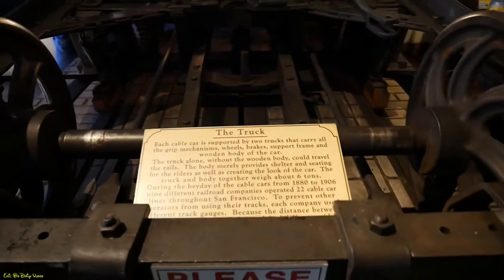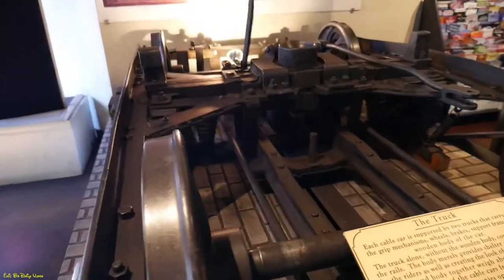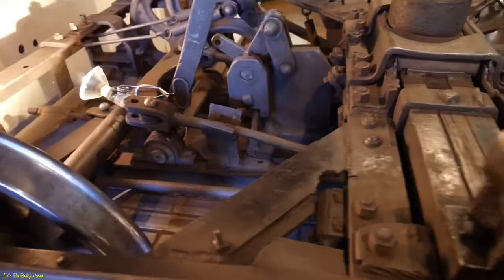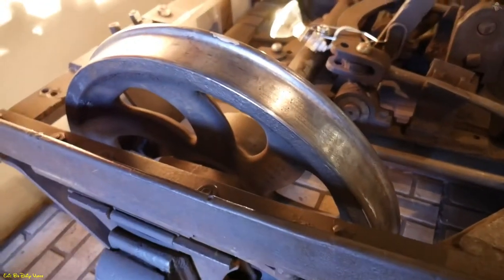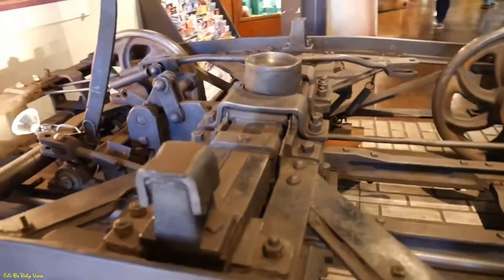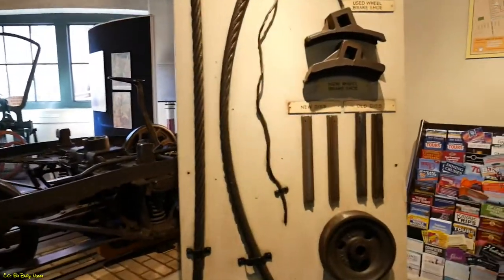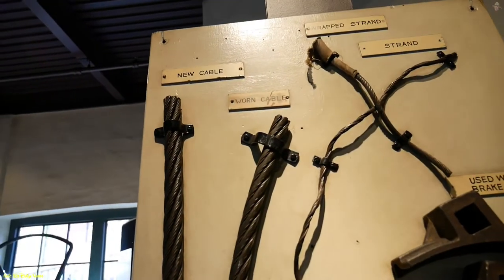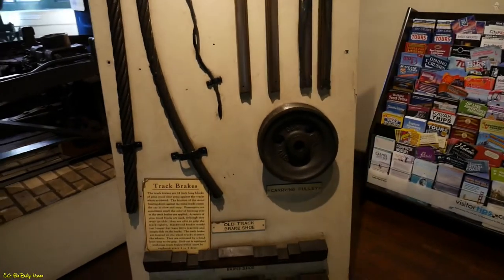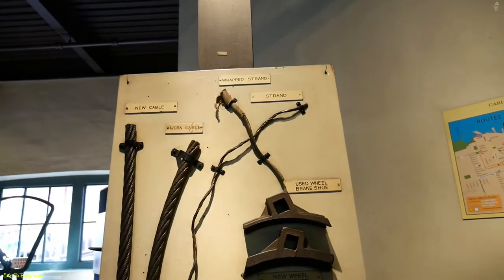This is like the chassis — or they call it the truck part — of the whole cable car system. If you look at it, it's one piece of mechanical work. The grip, the grip men — this is what goes on the tracks. That's pretty ingenious, and the fact that they're still running today is pretty cool. Examples of how a worn cable would look here on the right, compared to how the new cable on the left would look. There are the brake shoes — the brake pads. Pretty crazy stuff.